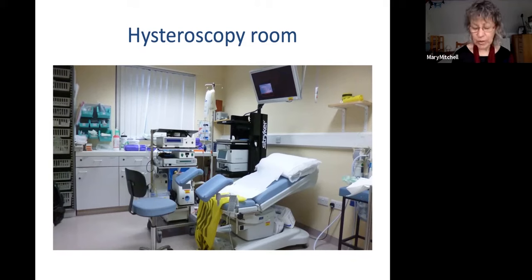How much they need to undress varies, but we try to ask them to undress as little as possible. I often wear scrubs because hysteroscopy is a bit of a wet procedure at times. We just ask patients to take their lower clothing off and give them a sheet to wrap around them for privacy as they walk from the changing room to the couch.